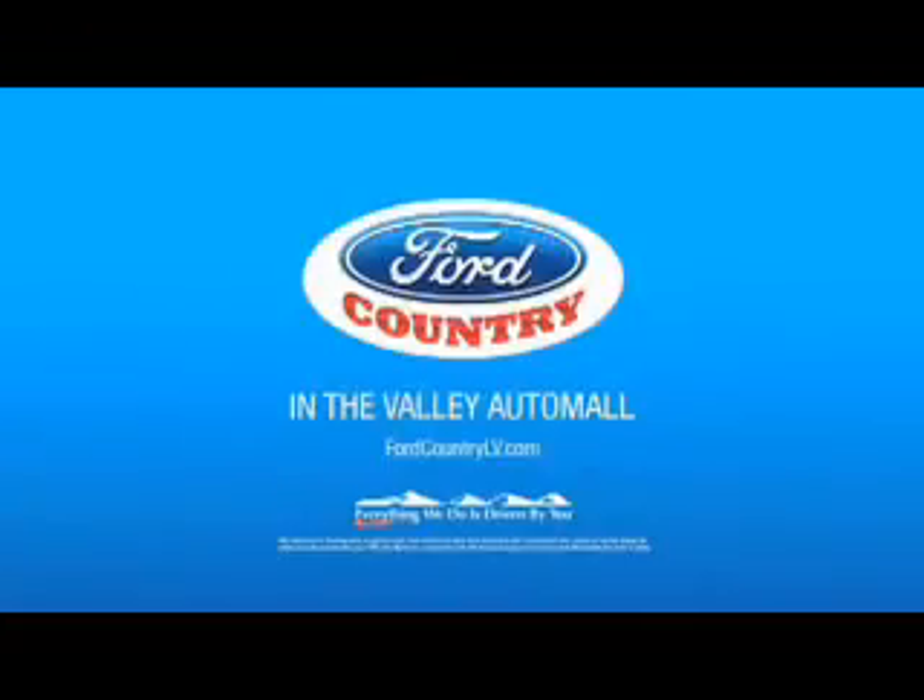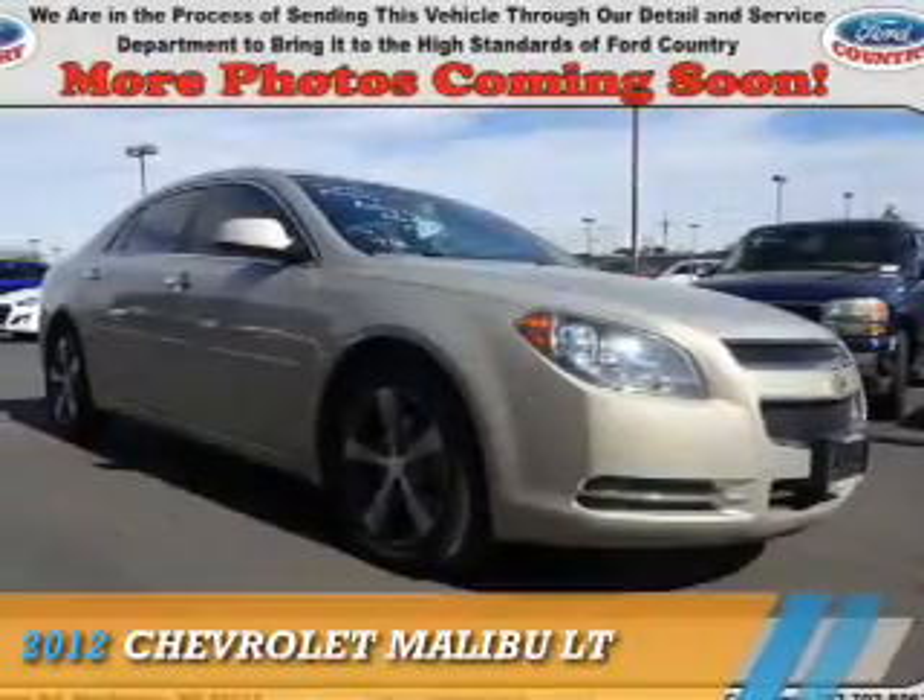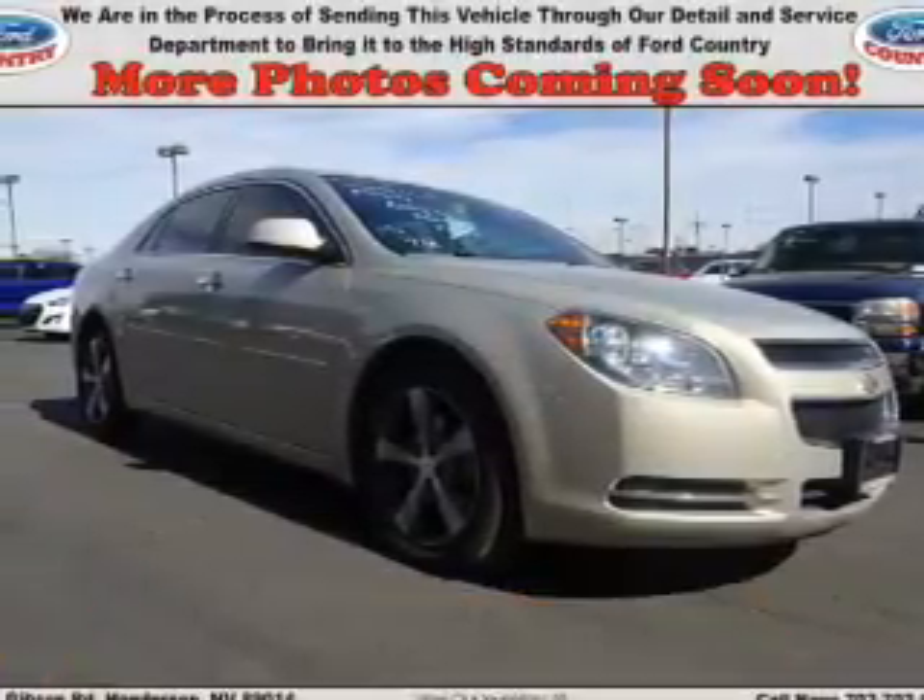Visit Ford Country in the Valley Auto Mall today. Presenting the 2012 Chevrolet Malibu.